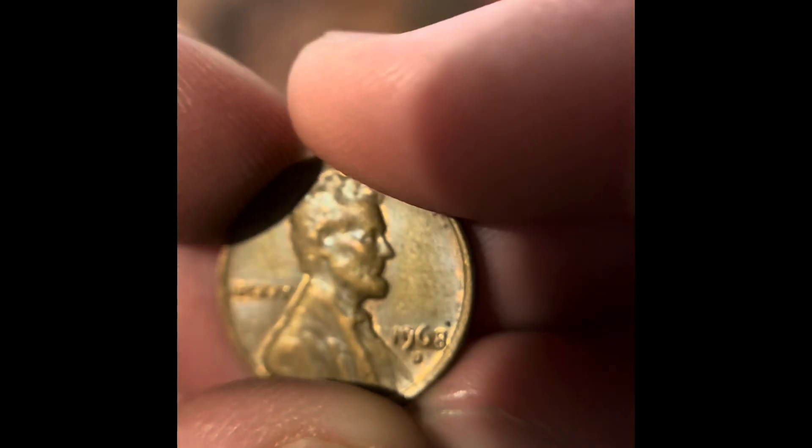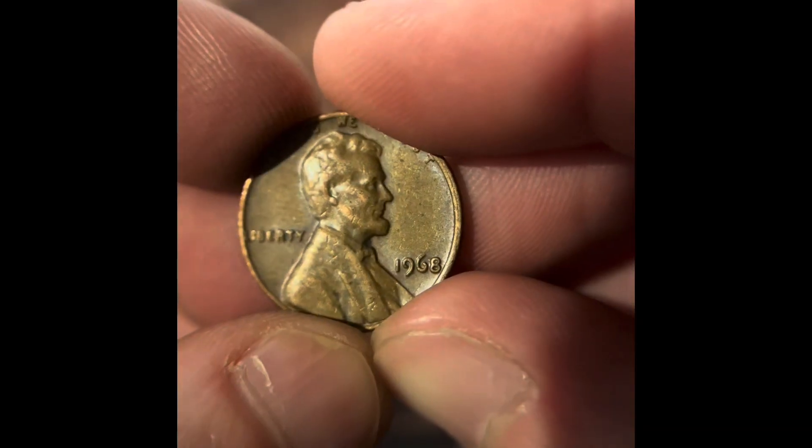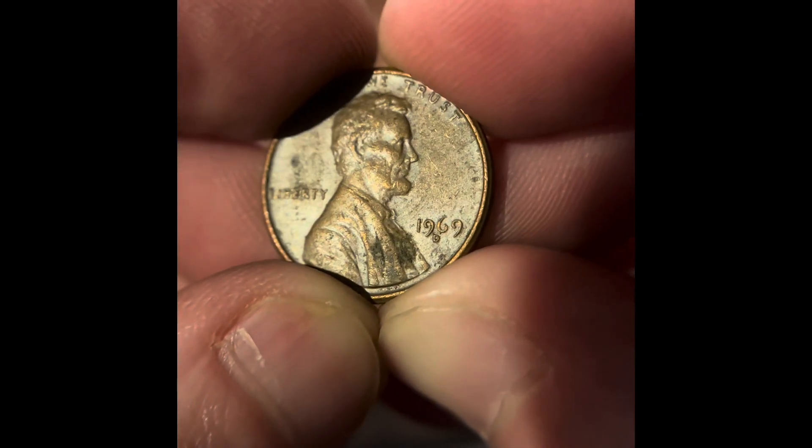We got 1968 Denver. We got 1968 Philadelphia. We got 1969 Denver. This is a really good roll for 60s, but nothing from the 50s.